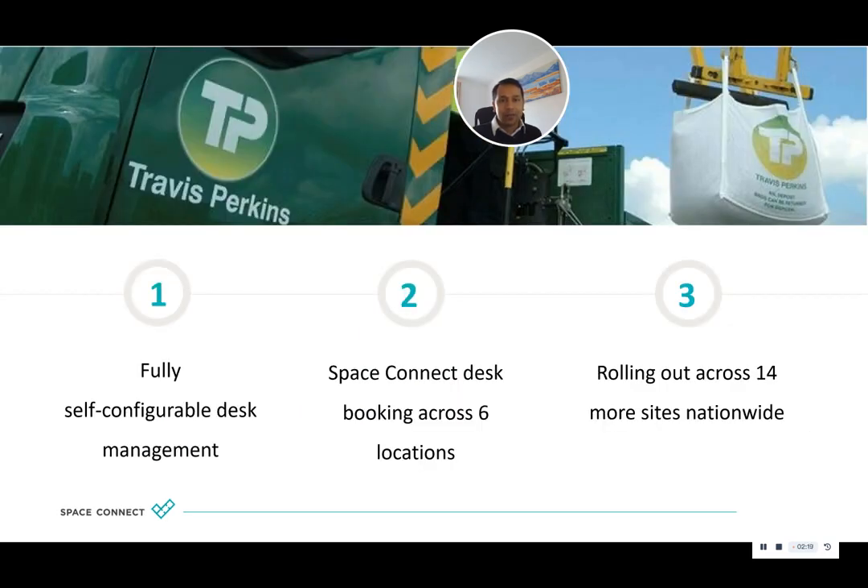We were able to install our fully self-configurable desk booking and management solution to them, which gave them the control that they needed. They're in six locations at the moment with plans to imminently roll out to another 14. We hope you enjoy the read as much as we enjoyed the project. Thanks very much.